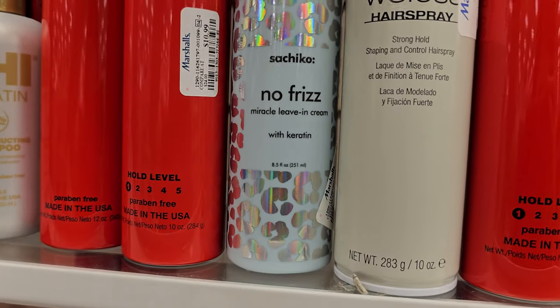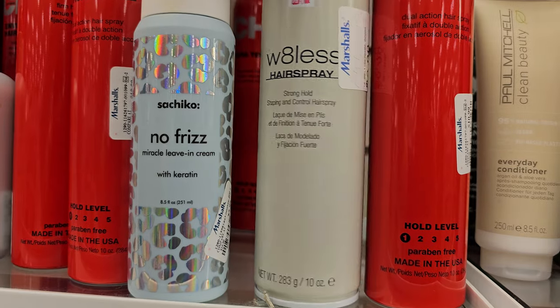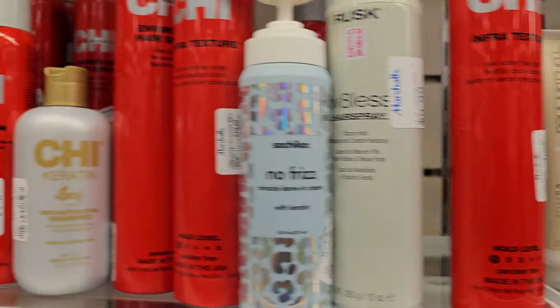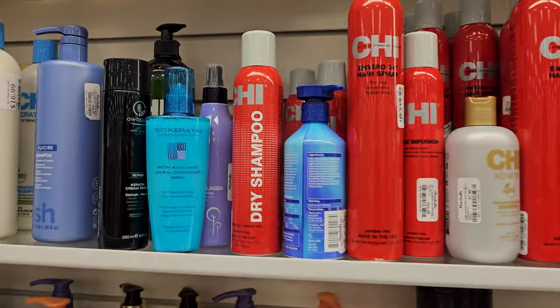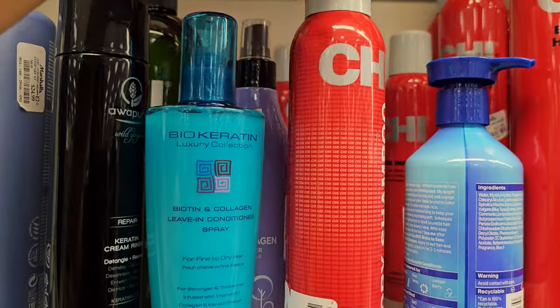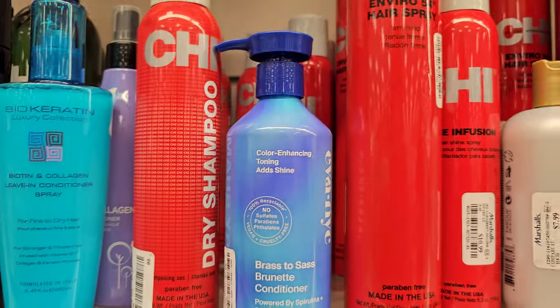What is this one? No frizz leave-in, that's $5.99. That's $10. Dry shampoo, this one's $15. This is a blonde one - brass to sass.